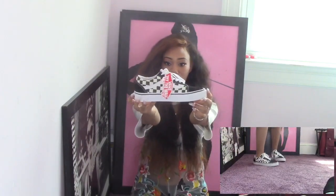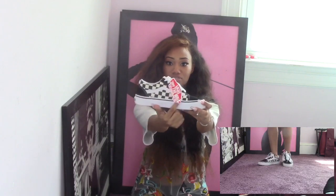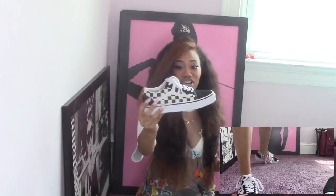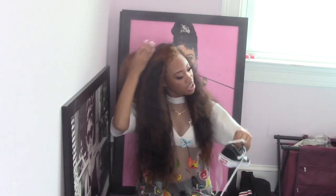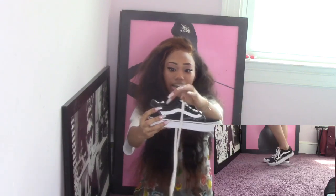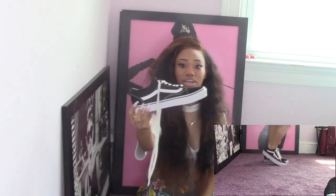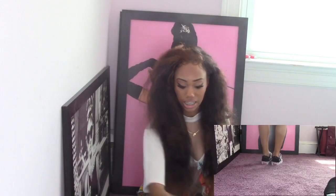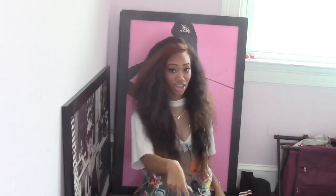We're starting off with Vans. The first pair are these low top checkered Vans — me and my boyfriend both have these so we're matching, which is really cute. I love these shoes, they look so good on my feet. The next pair are just the regular low top Vans. My boyfriend has those too, but it's about me, not him!